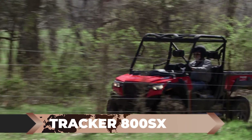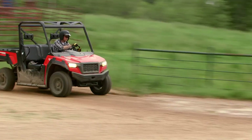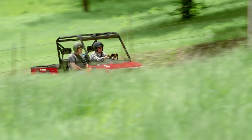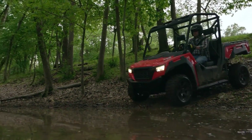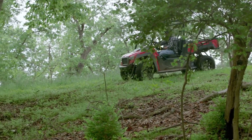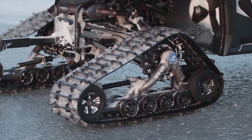The Tracker 800SX: Introducing the Tracker 800SX, a compact SSV that's ready to conquer the great American outdoors. With its 50-horsepower four-stroke engine, 1,000-pound payload capacity, and smooth continuously variable transmission, this vehicle is already a standout. But for those who face the harshest ice fishing conditions, the creators of this video have taken it a step further.